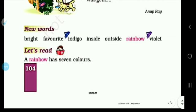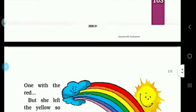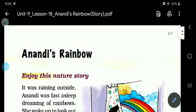Let's read: there is a sentence — a rainbow has 7 colors. So how many colors are in the rainbow? There are 7 colors in the rainbow. Now we will do the new words and questions in the next video class, and you will read this story at home. Thank you, my dear students.